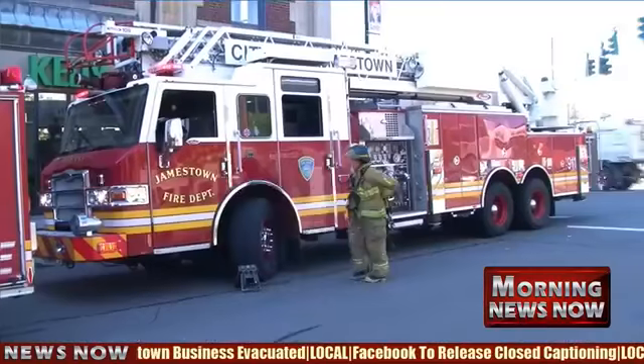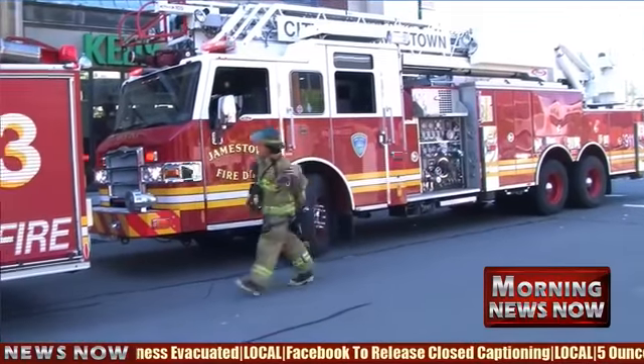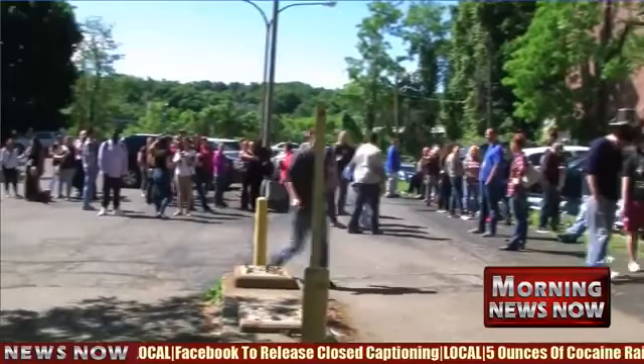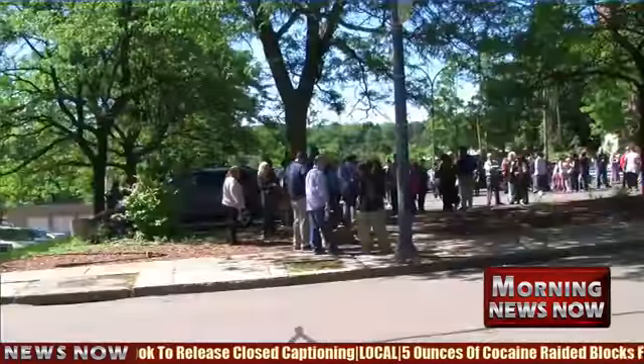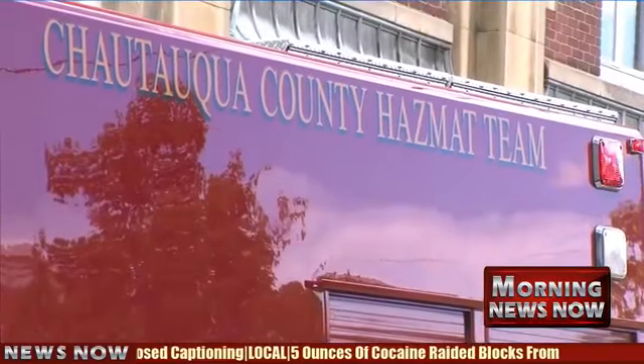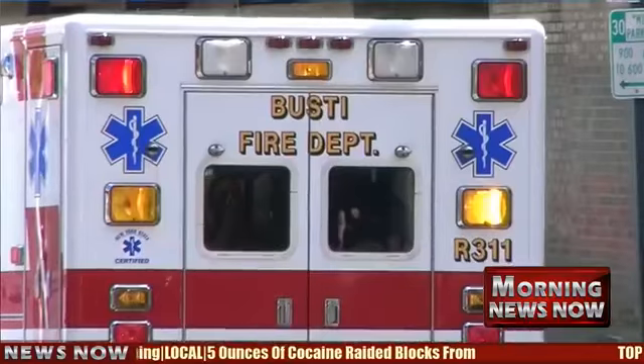Welcome back to a special edition of Morning News Now here in the afternoon. We're talking about The Connection — an HVAC unit leak is the cause of that evacuation that happened mid-morning today. More than a half a dozen ambulances were on scene in what was sort of a mass triage event. Chief Harvey told us that a total of 30 people were treated, with 11 of them being taken to WCA.